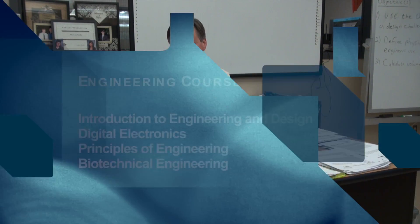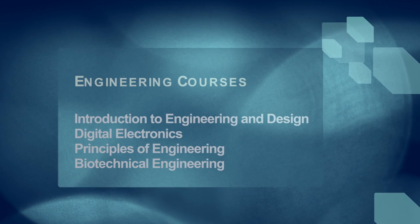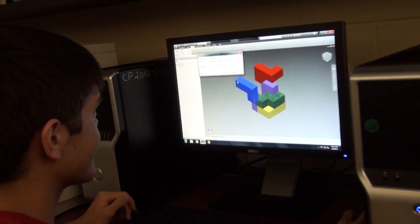If you're interested in engineering or engineering technology, you might want to consider taking one of the four courses we offer. The first course, good for 9th or 10th graders, is Introduction to Engineering Design, and that just requires you to be in the SmartCore curriculum. This class looks at the process of design through consumer products and creating solutions to those problems.